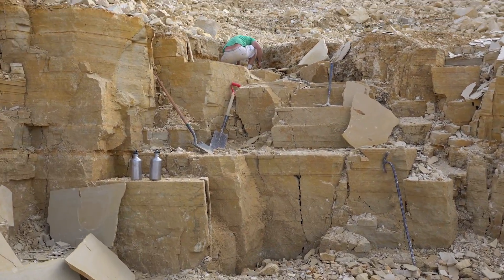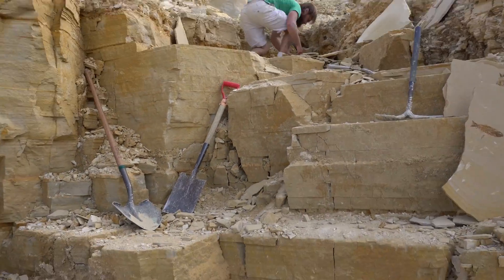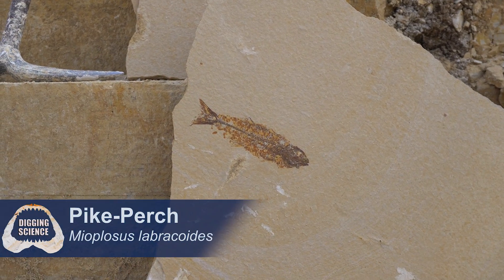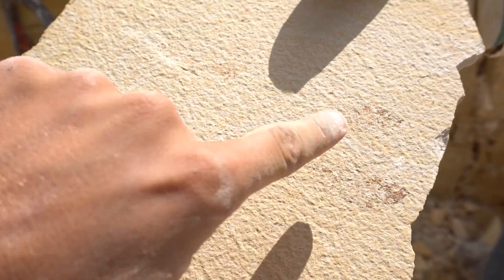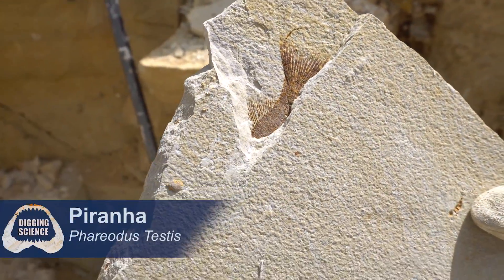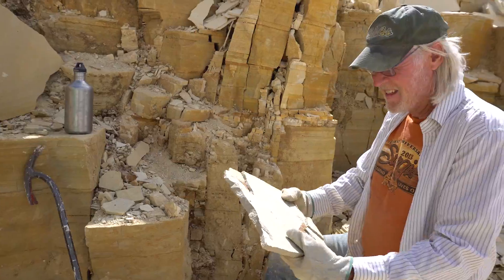We've been making a lot of progress with this rock. Moved a ton of overburden over there where Joe was working. And there have been plenty of pretty fish. We've been making a lot of cool stuff — when you've finished prepping it, Kem. Thank you.